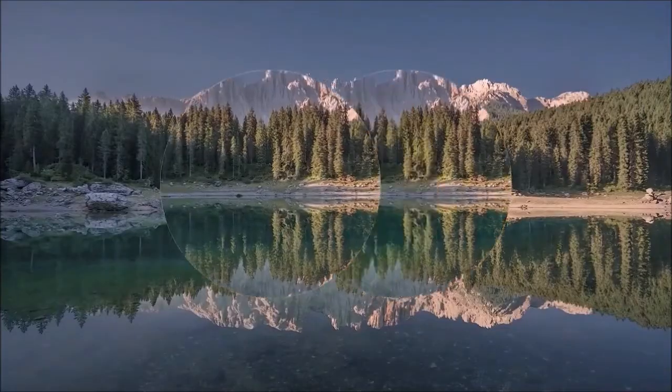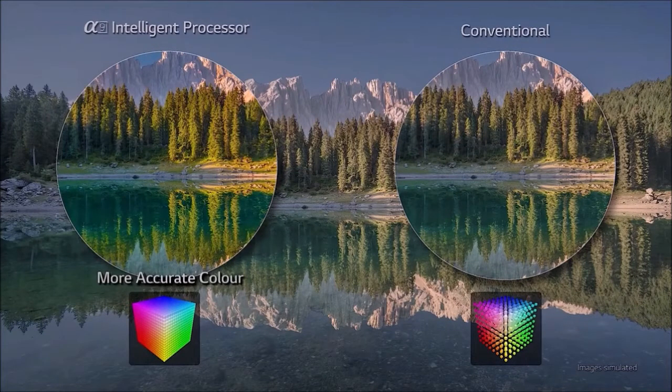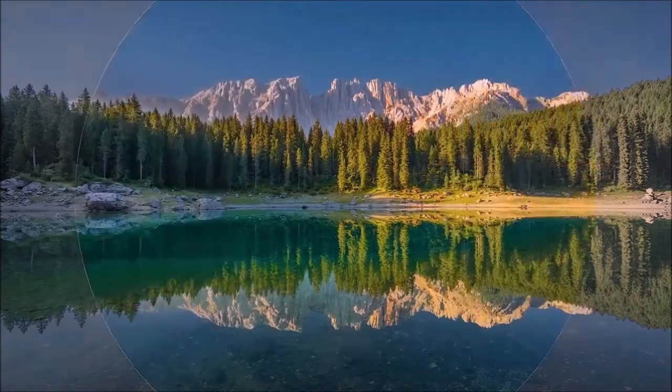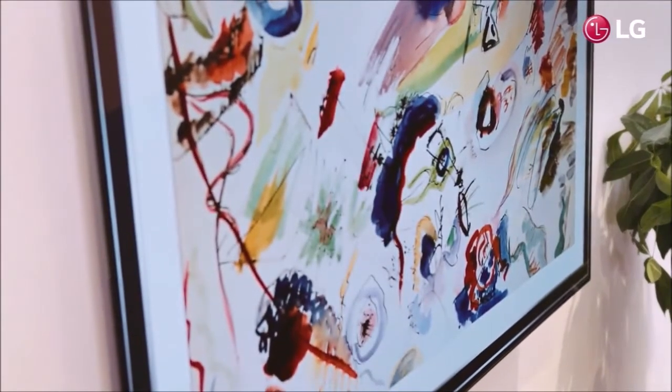The new WebOS comes with several interesting new features. The row of apps still shows up like a carousel, however this year the tiles are shorter. Basically, on top of this row we will have a second row that shows content based on the bottom tile. For example, if we select Netflix without launching the app, we will see a second row above with 'continue watching', recommendations, etc., without having to access the app directly.